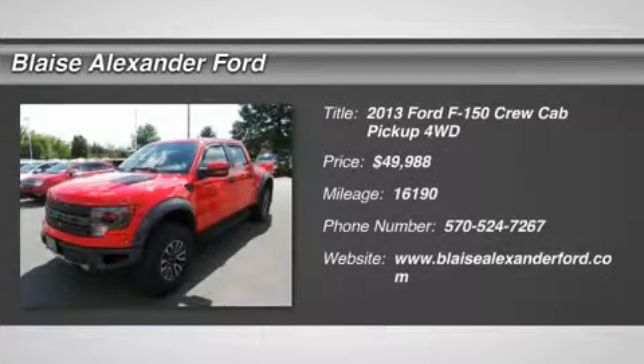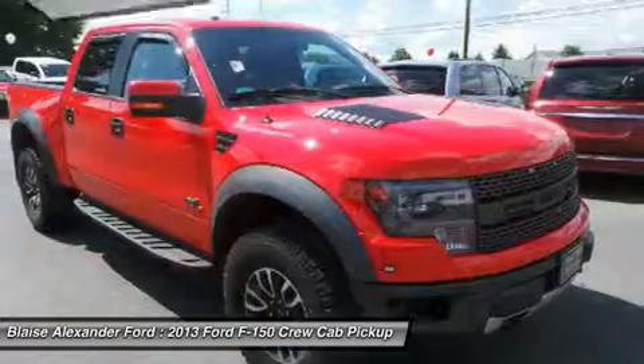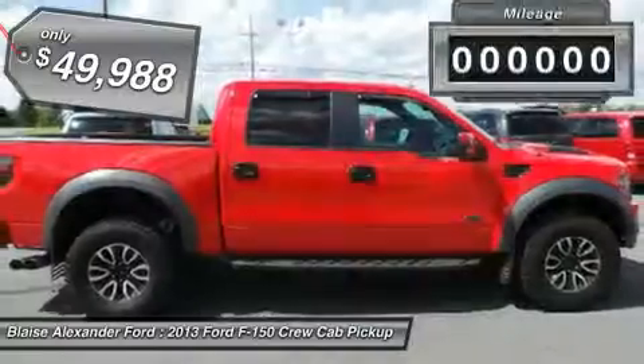The 2013 F-150. A Ford F-150 knows how to handle any situation. It's built to follow orders, no whining, and is priced below $50,000.